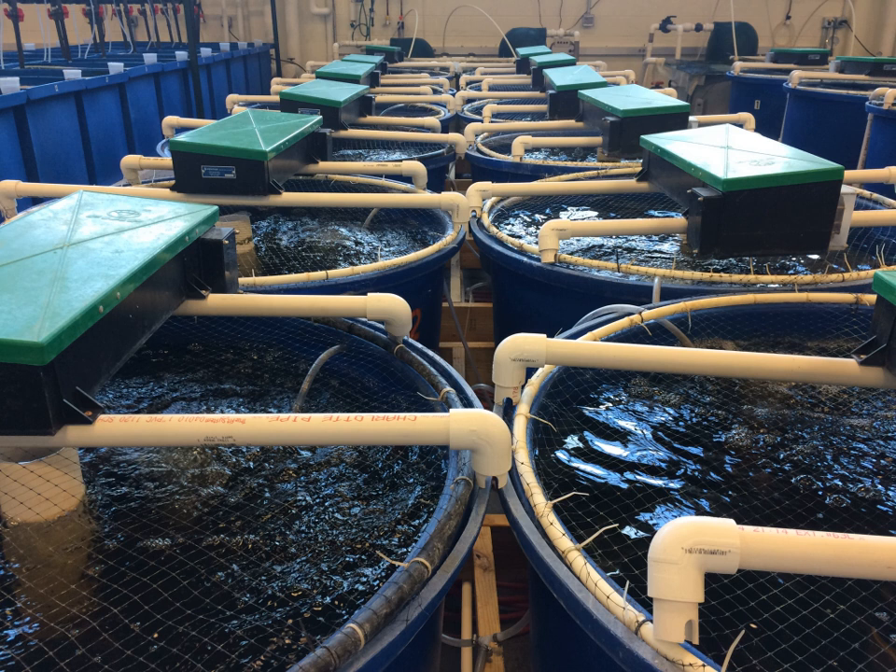In all RAS, pH must be carefully monitored and controlled. The first step of nitrification in the biofilter consumes alkalinity and lowers the pH of the system. Keeping the pH in a suitable range is crucial to maintain the health of both the fish and the biofilter. pH is typically controlled by the addition of alkalinity in the form of lime or sodium hydroxide. A low pH will lead to high levels of dissolved carbon dioxide (CO2), which can prove toxic to fish. pH can also be controlled by degassing CO2 in a packed column or with an aerator, which is especially necessary in intensive systems where oxygenation is used instead of aeration to maintain O2 levels.